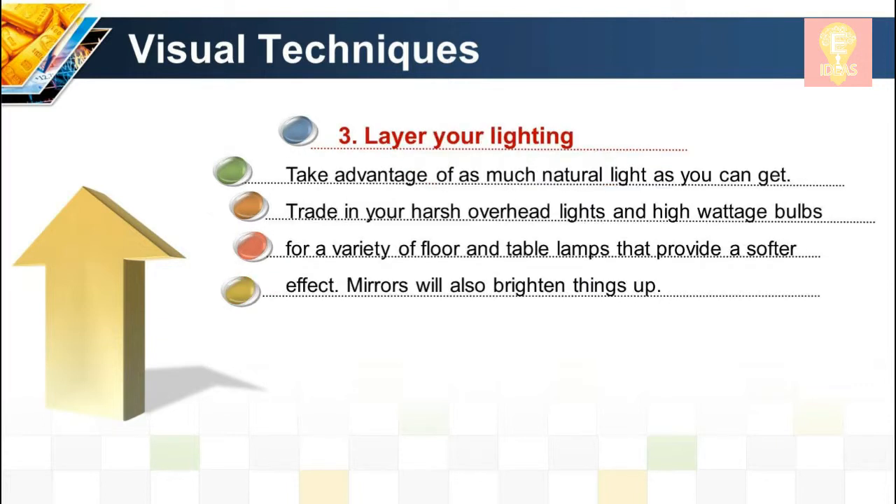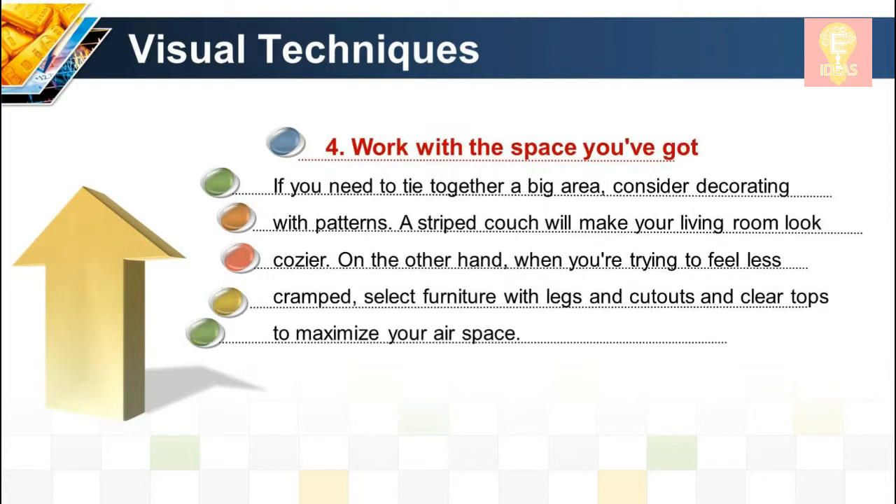Visual technique 3: Layer your lighting. Take advantage of as much natural light as you can get. Trade in your harsh overhead lights and high wattage bulbs for a variety of floor and table lamps that provide a softer effect. Mirrors will also brighten things up.